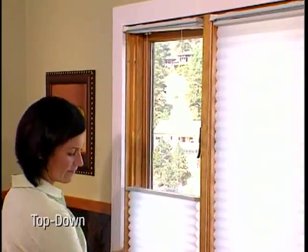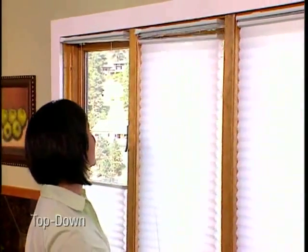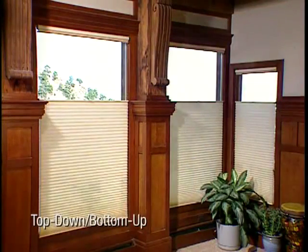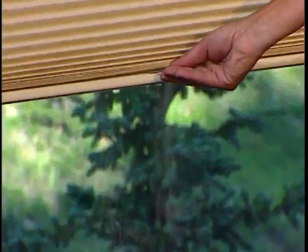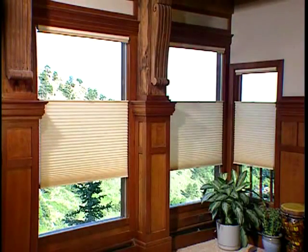Top-down shades to control the light and your view from the top down. And for the ultimate in light control and privacy, top-down, bottom-up shades let you lower the shade from the top down, raise the shade from the bottom up, or set it anywhere in between.